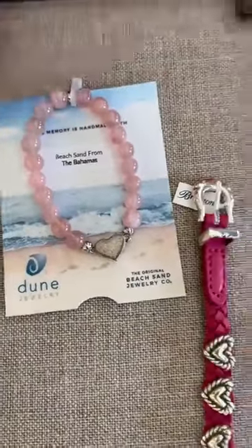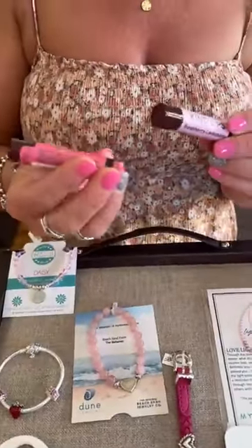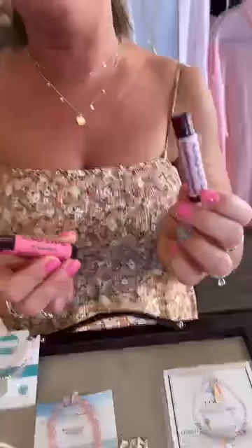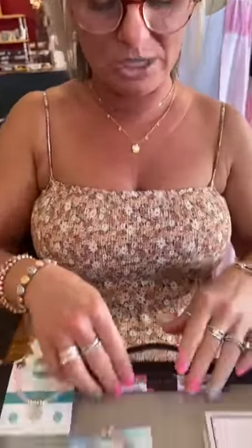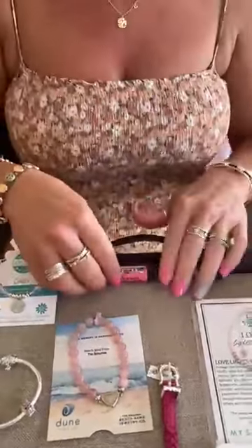On a hot day like today you need some chapstick — this is yummy strawberry and raspberry lemonade. I have the raspberry lemonade and I absolutely love it; it's delicious. These are Kind Lips, and they actually support anti-bullying. So get yourself some Kind Lips.